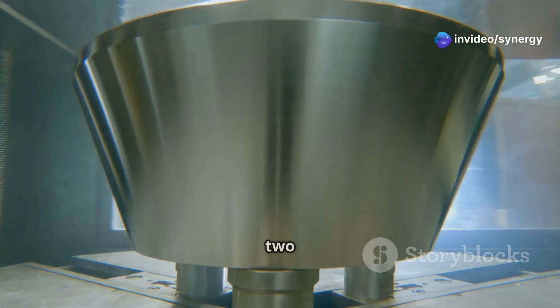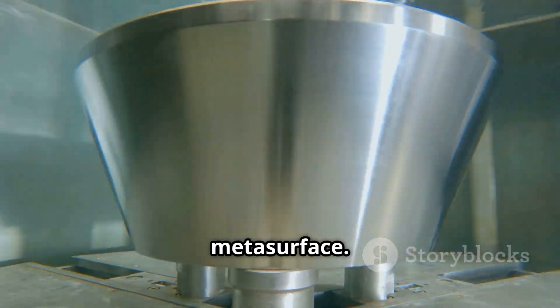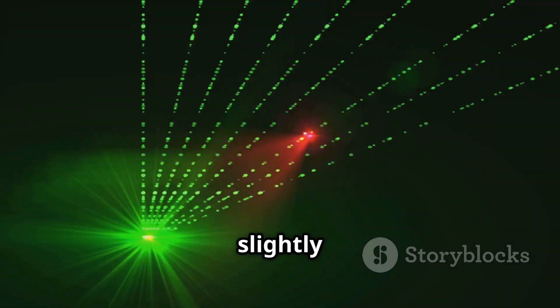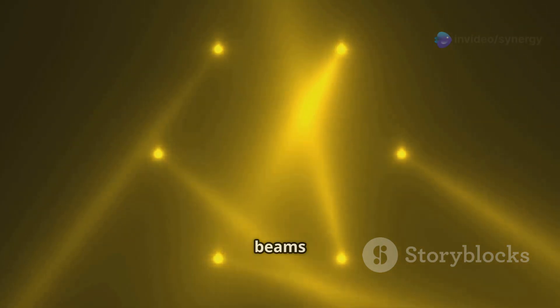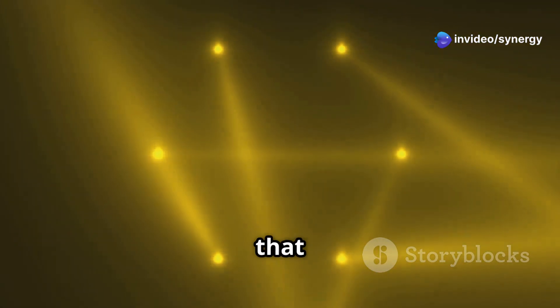How does it work? It's all about two ultrasonic transducers paired with an acoustic metasurface. These emit self-bending beams at slightly different frequencies. When these beams intersect at a specific point, they create audible sound only at that intersection.